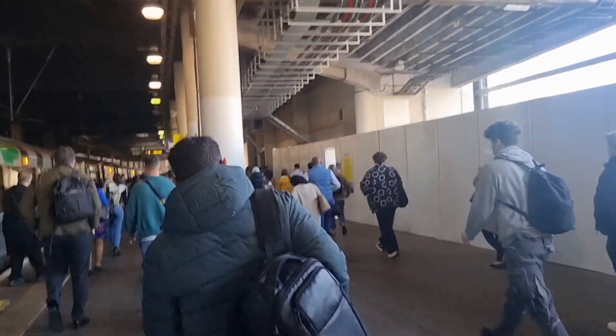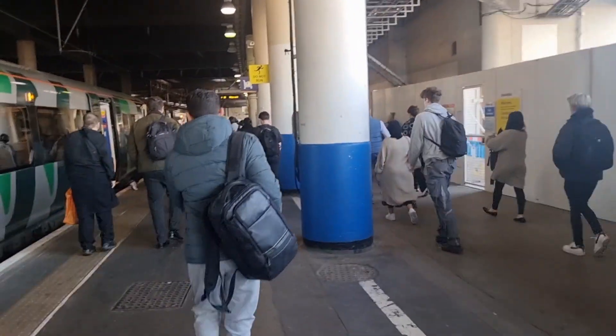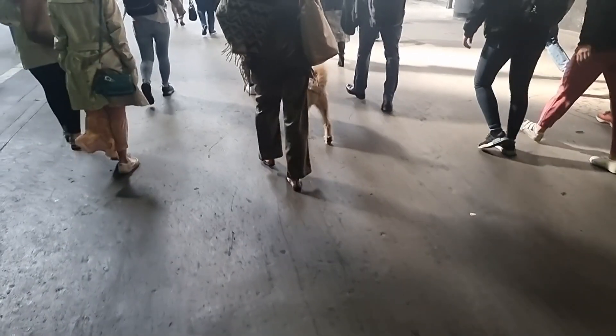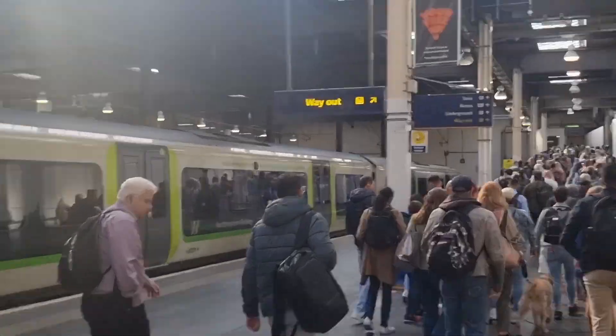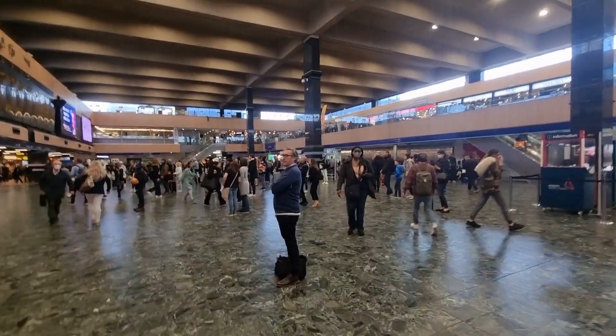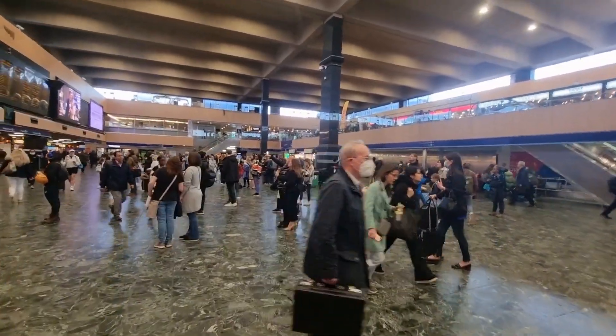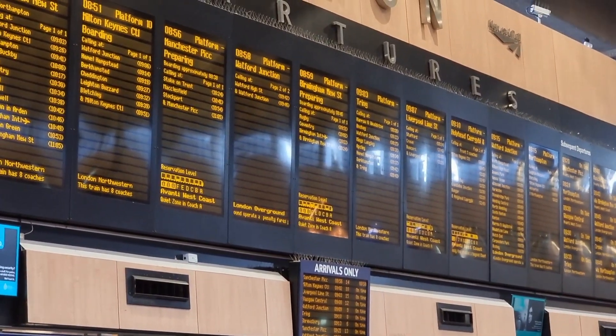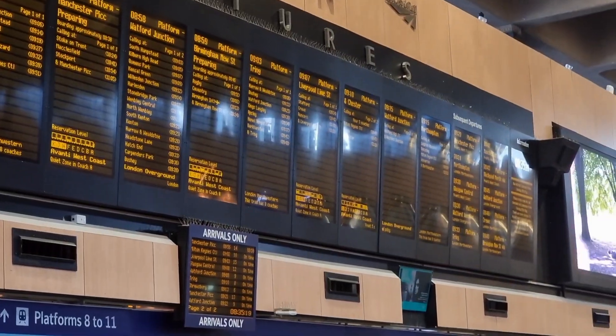London Euston. It's the morning rush so it just gets too crowded, especially at London Euston. People are coming out of the train gates and queuing up. There is an open area in this train station where people are standing, and here is a board where you can see the platform, the train, and the timing. There are various platforms where trains will stop.